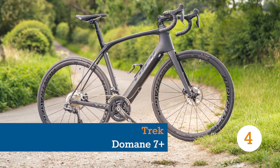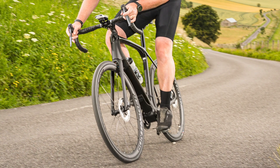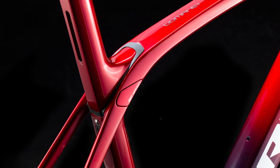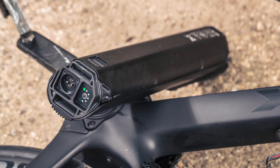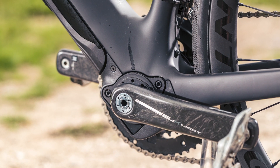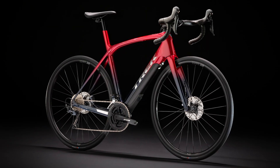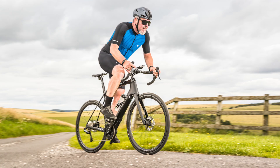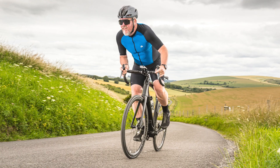Trek launched the e-bike version of its classic endurance road bike back in 2018. The Domane Plus mirrors its non-assisting siblings closely, keeping the comfortable geometry and iso-speed features, but adding in the lightweight Fazua Evasion motor system to make a modern-feeling e-bike. It's not just a bike for comfort though. With its OCLV carbon frame, Aeolus Plus 3V wheels, and Ultegra Di2 drivetrain, we found that it rips along the road, cornering on rails, and handles climbs with ease.